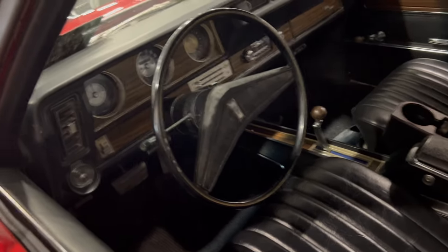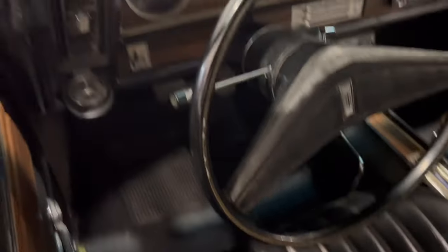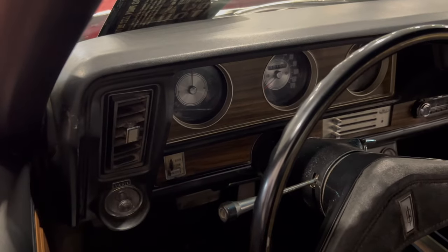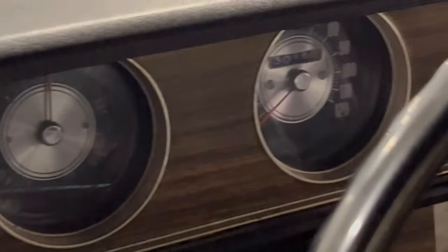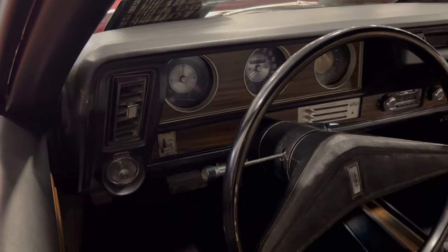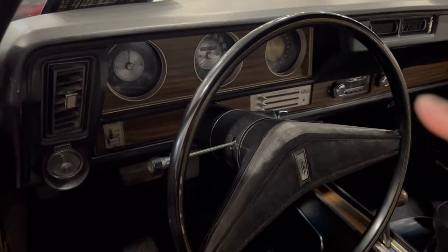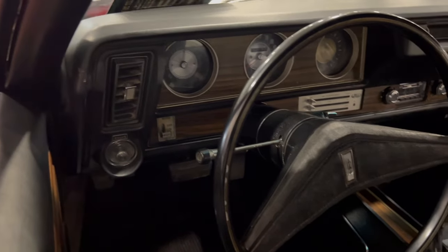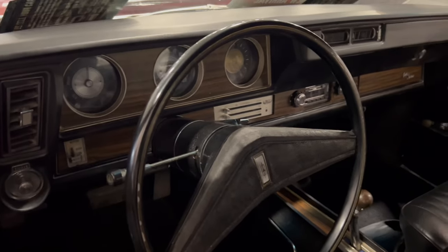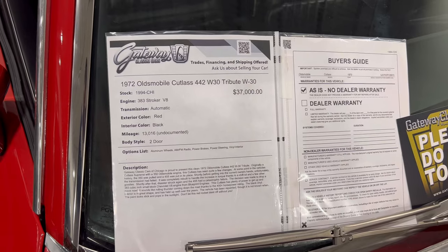If you took good care of it through the years, didn't let salt cause rust, and didn't drive it in winter, with a lot of wax and tender loving care, you could not beat that. As we look at the dash a little more on the driver's side — there you go, 120 on the speedometer. You can see the air conditioning and the radio, which is aftermarket, but it's a simple, clean look.